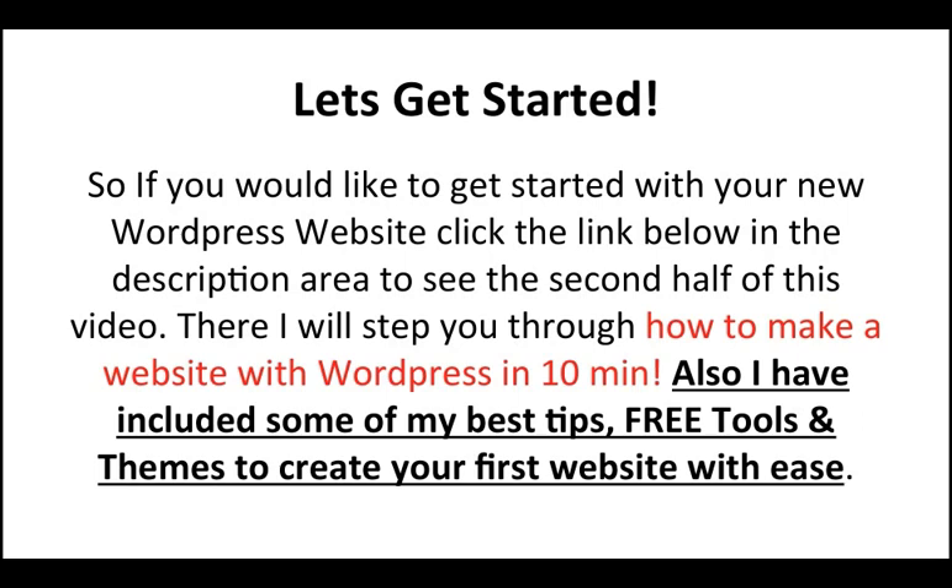If you'd like to get started with your new WordPress website, click the link below in the description area to see the second half of this video. There, I will step you through how to make a website with WordPress in 10 minutes. I've also included some of my best tips, free tools, and themes to create your first website with ease. All right guys, let's get started and I will see you on the other side.